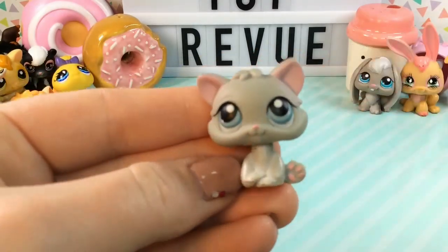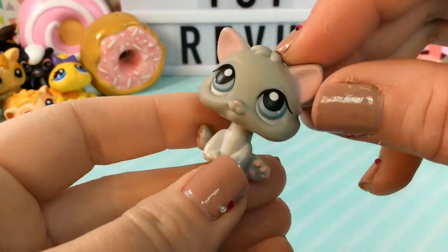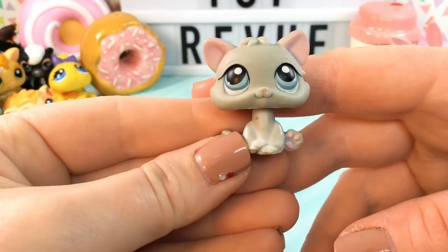And here we have a teensy weensy little kitten. I don't know what it is about these little kittens but they just steal my heart. They're so, so cute and there's just something about them that makes me smile.